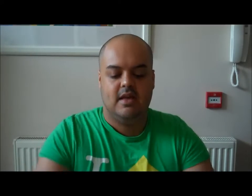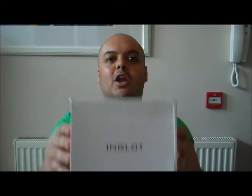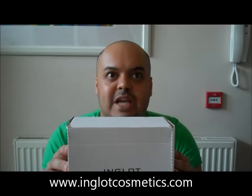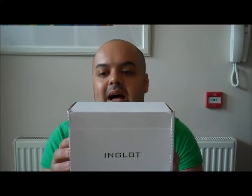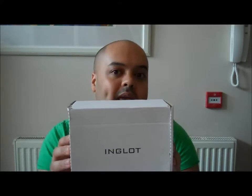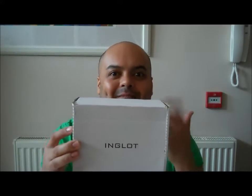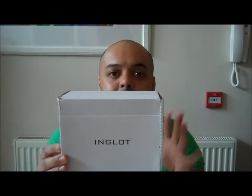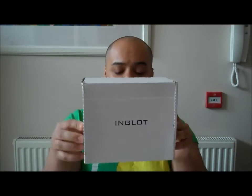I'm just going to get straight into the review. It comes in this box here. I ordered it off www.inglotcosmetics.com. They have an American site, a British site, and an Australian site. I ordered it off the British site because I'm British, and it came in about a week, which I think is really good. It came with everything packaged in bubble wrap, so the eyeshadows weren't broken — everything was in really good condition inside.